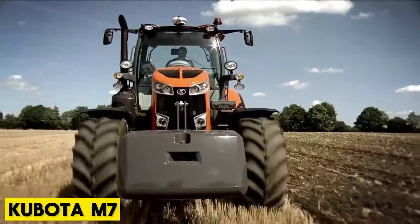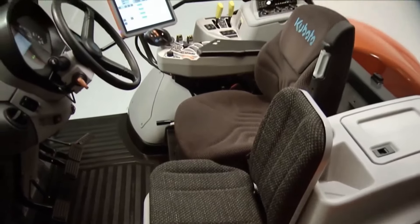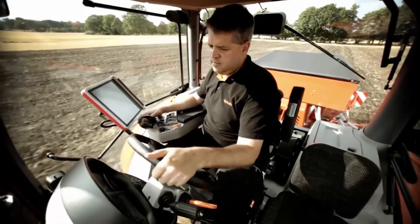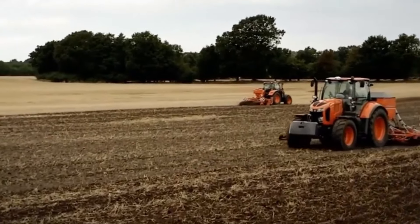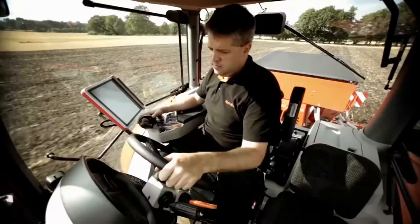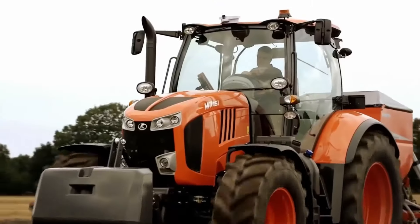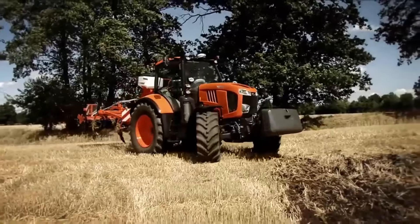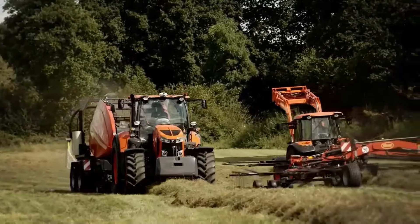Kubota M7. The Kubota M7 offers an intuitive configuration with features like a 29 GPM for precise use of high-flow implements and a hydraulic trailer brake for improved towing safety. With three rear mechanical remotes and an option for a fourth remote, operators have simple and intuitive controls at their fingertips. The tractor's 40 km/h top speed and power shift transmission allow for faster travel speeds and reduced range shifting. Kubota's most comfortable seat with air suspension, depth and tilt adjustments, constant swivel, and increased leg room ensures a perfect fit for operators.